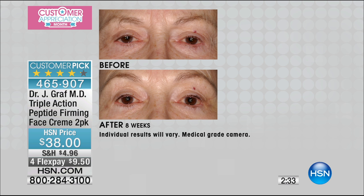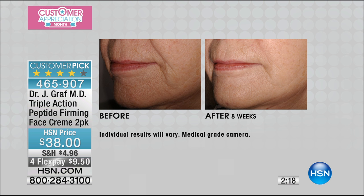The before and afters are extraordinary. Dr. Graff actually worked with the University of Barcelona, and she created a special peptide that delivers the ingredients to your skin faster and better — and that's what you're looking at here. That's why these results are happening so quickly after eight weeks worth of time. Look at that difference from the corner of the mouth on down.